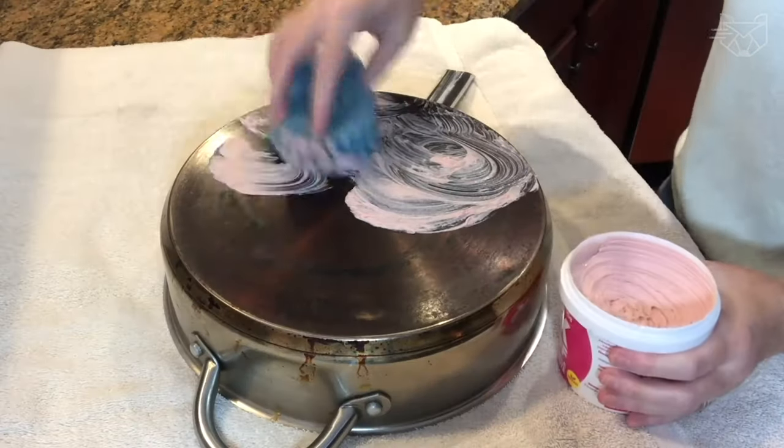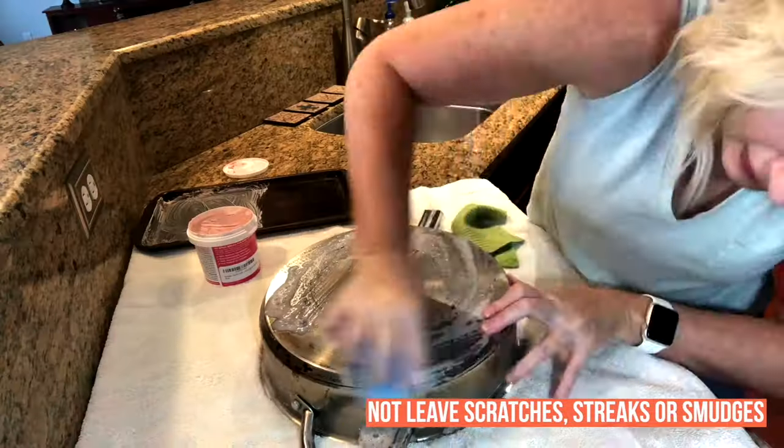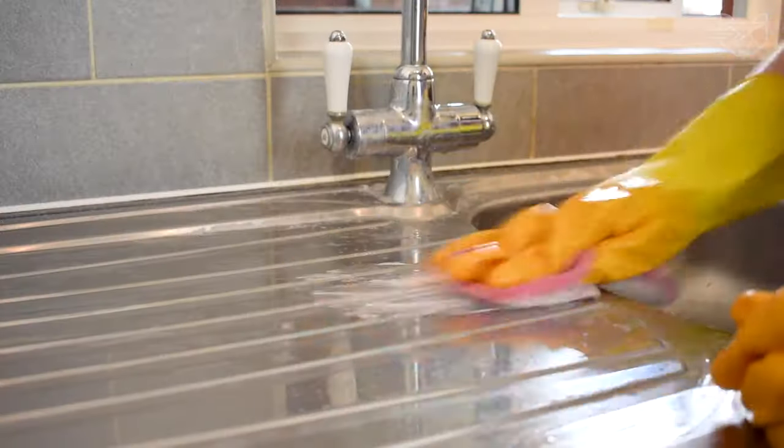The list is endless. The paste will not leave scratches, streaks, or smudges. Instant action!